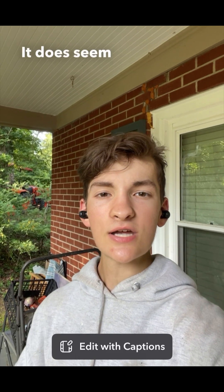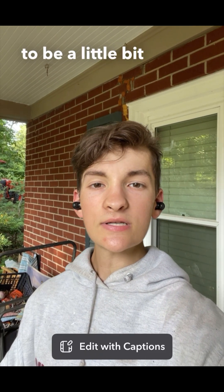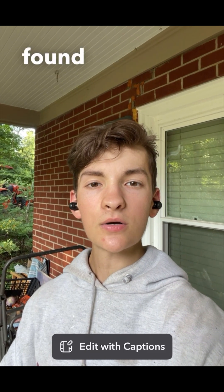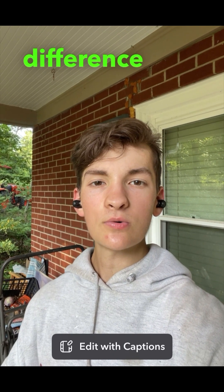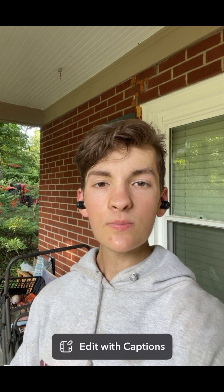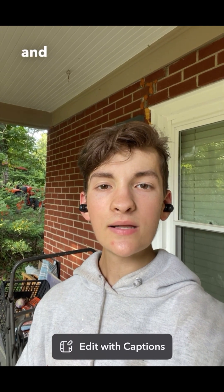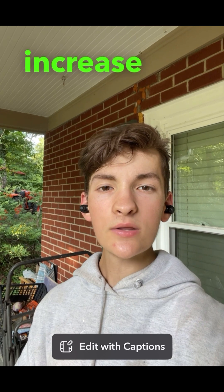It does seem that monounsaturated fats found in olive oil are a little bit more potent than saturated fat found in butter, but I would say that the difference is negligible. And food-based saturated fat found in meat will take a little bit more digestion than something like oil or butter and is much more likely to cause this increase in GLP-1 that we're looking for.